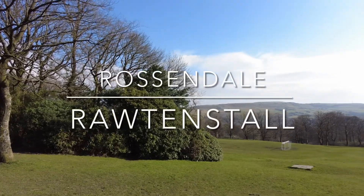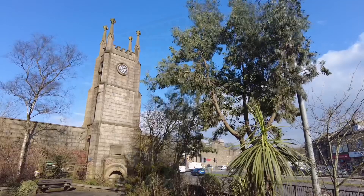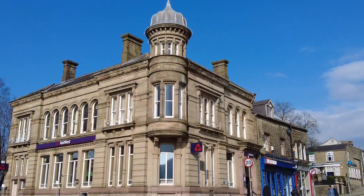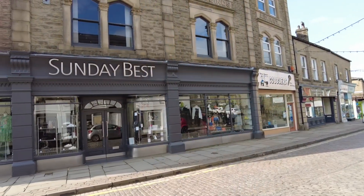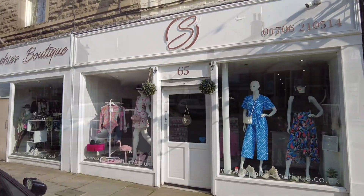Rawtenstall was part of the forest of Rossendale and its old market town. Bank Street in Rawtenstall is a fantastic shopping experience for those keen to celebrate local, independent businesses. It provides a great opportunity to shop local and experience a different shopping offer to many other towns.